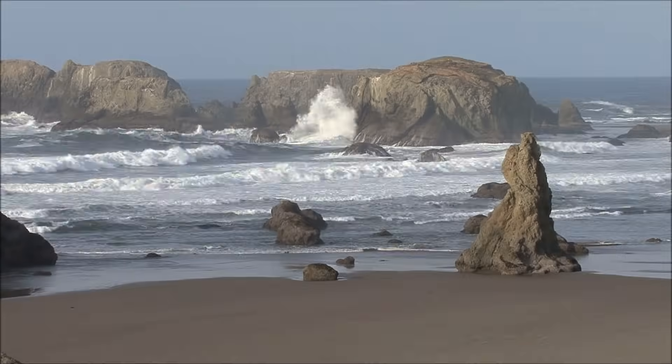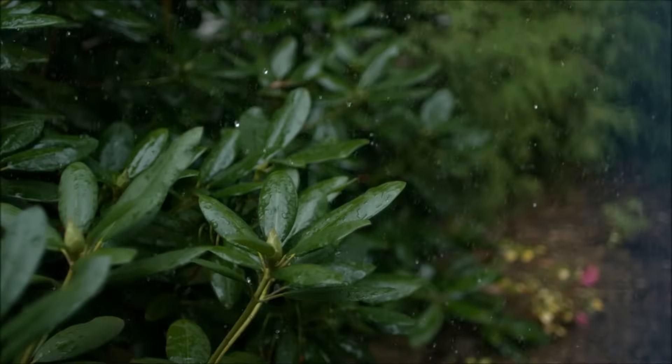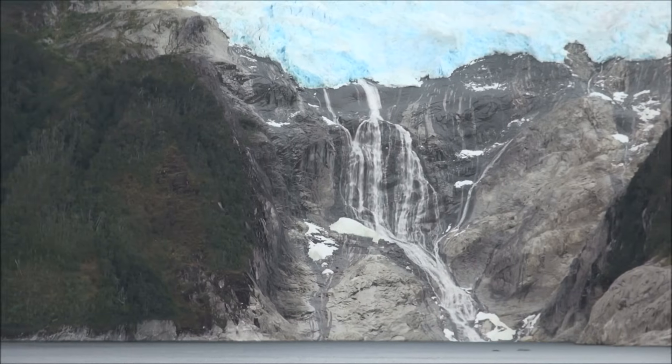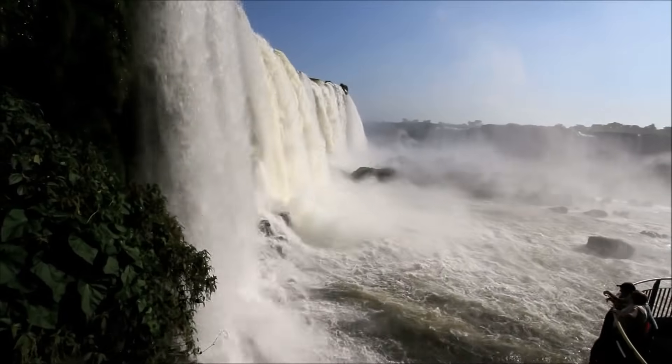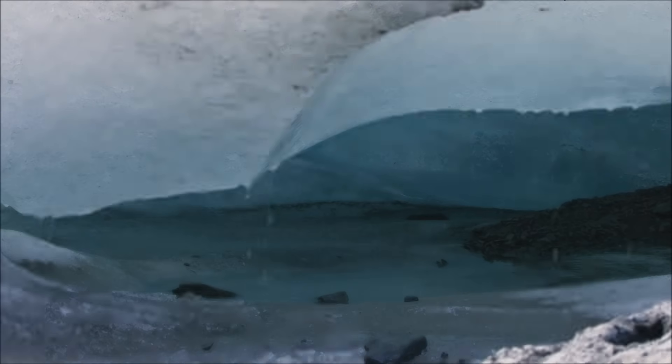Whether it's a whole ocean or just some rain, a little water can make a big difference. I hope you enjoyed learning about erosion caused by water today. Goodbye till next time!